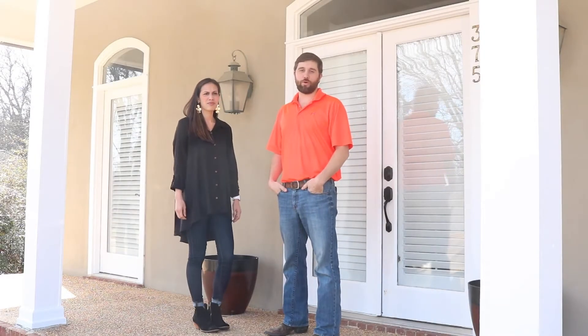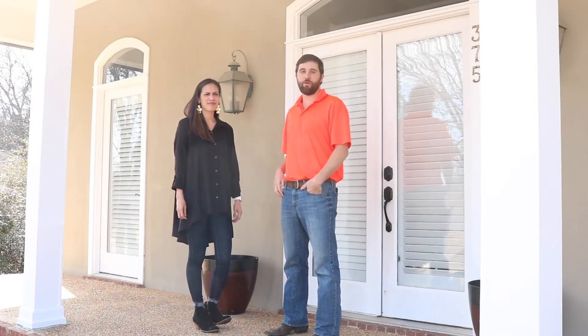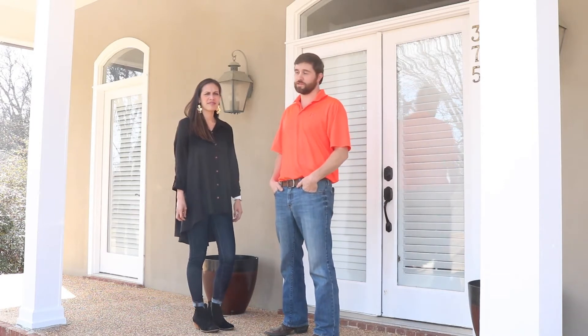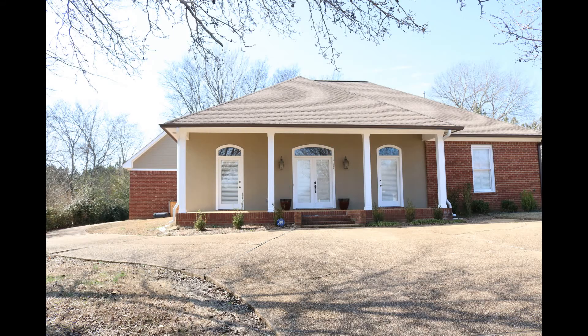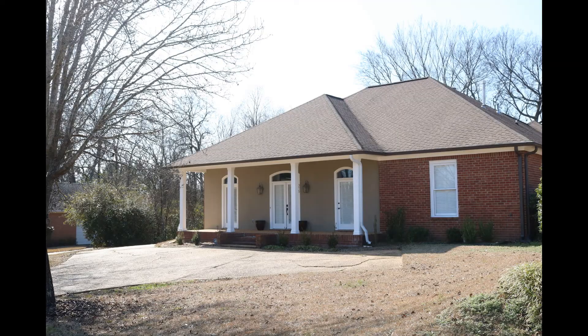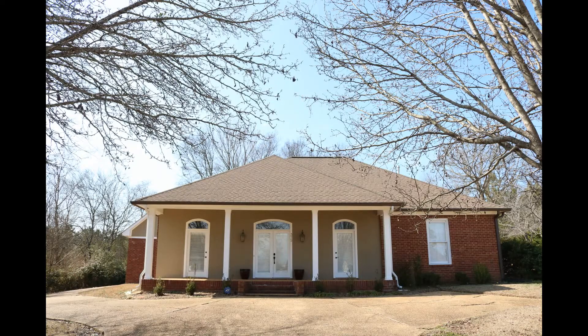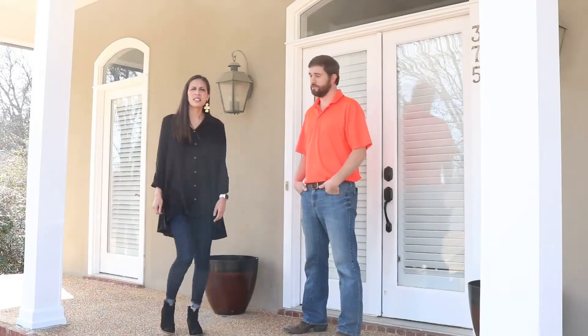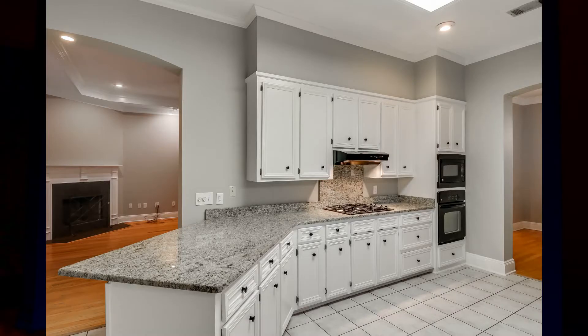Hey everyone, this is Joshua here with Four Corner Properties, and today I'm with Caitlin, one of our agents, at a beautiful little home listing she has here in Richland. This home is awesome — there's plenty of parking, a parking pad, a two-car garage, the exterior paint is new, the gutters are new, it's four bedrooms, two and a half baths, and there's a bonus room. This house is priced to sell and is great for a first-time homebuyer.